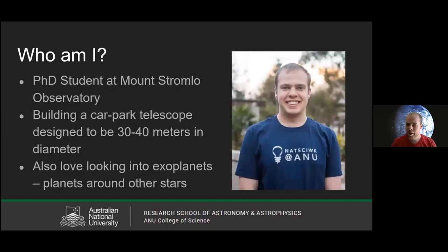Before I get started, I might just introduce myself. I am a PhD student at Mount Stromlo Observatory, which is part of the Australian National University here in Canberra. My PhD project is to essentially build a telescope in Mount Stromlo's car park — designed to be about 30 to 40 metres big. I'm using a process called interferometry, which another PhD student, Adam Rains, talked about a couple weeks ago. It's essentially using a bunch of really small telescopes to pretend they're one big one.